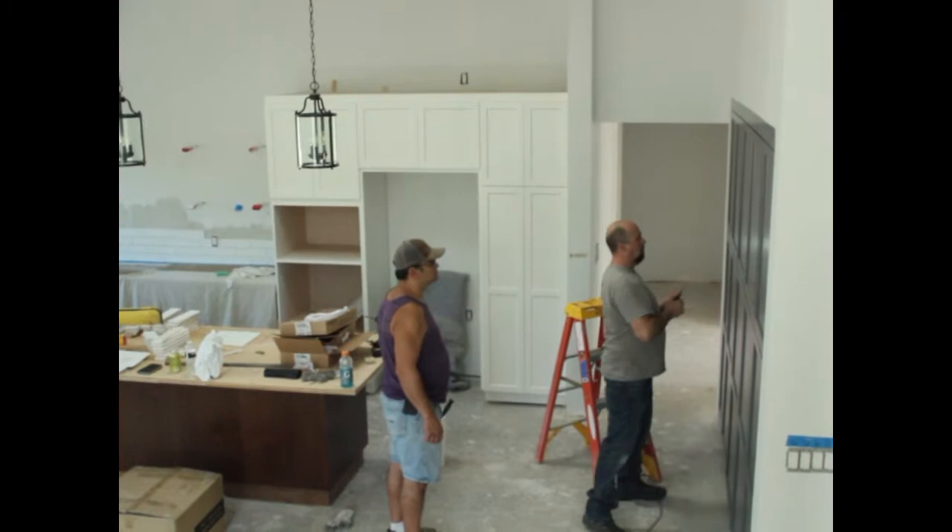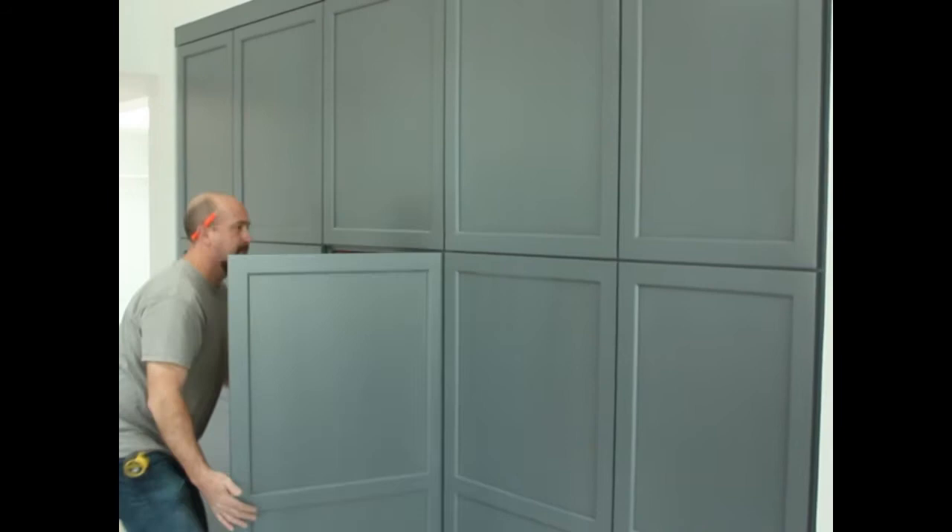Hey there, this is Steve Bradley, BC Cabinet. We're out here in Moraga today on one of my many jobs I've had this year, and we're going to show you some of the things we've been doing out here. This job is a sort of a shaker, but it's called an artesia. It has a little angle on the detail of the door, and we're doing a lot of this style these days — it's kind of what everybody's into.